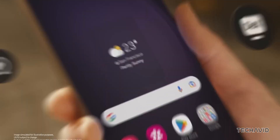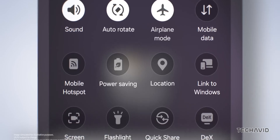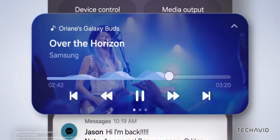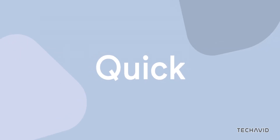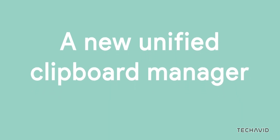Another possible addition is notification cooldown. Android 15 is bringing this thoughtful feature that turns down the volume on repeated notifications from the same app, keeping things a little less chaotic. If Samsung includes it, One UI 7's notification management might feel more streamlined and less intrusive.